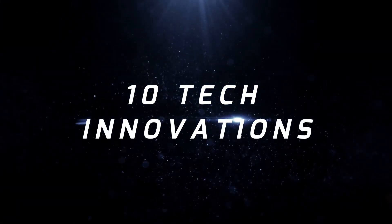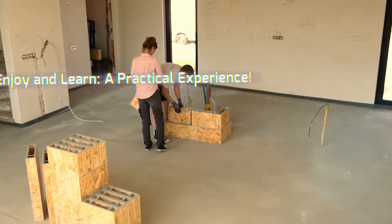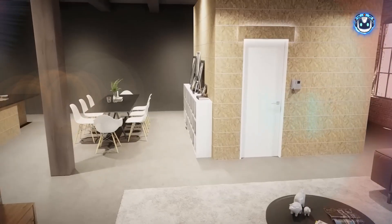10 technological innovations that transform home renovation from an annoying nightmare into an enjoyable and practical experience. What I'm sharing with you today, gentlemen, isn't just about tools and techniques — it's a genuine revolution in the world of home renovation.